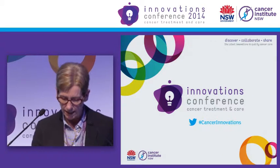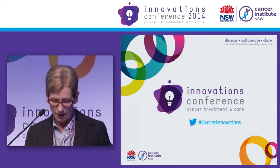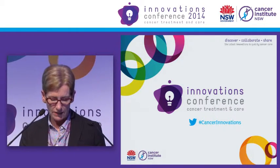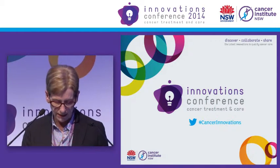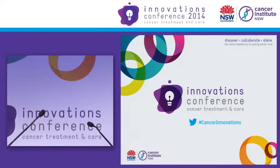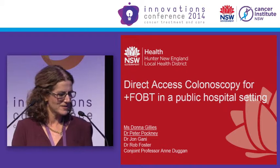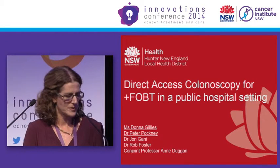Our first speakers this afternoon are Donna Gillies and Dr. Peter Pockney from John Hunter Hospital in Newcastle, and they'll be presenting on fast-track colonoscopy for positive faecal occult blood testing in a public hospital setting. Good afternoon, we're going to talk about direct access colonoscopy for positive FOBT patients in a public hospital setting.